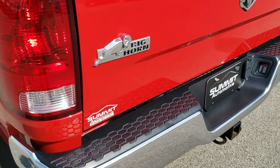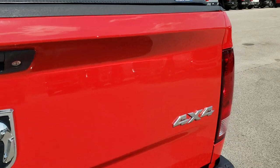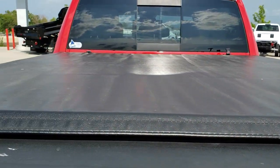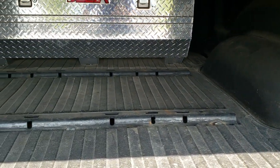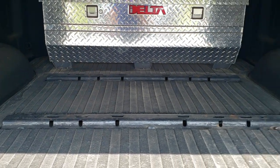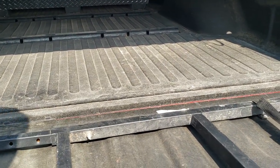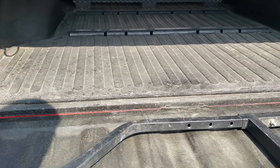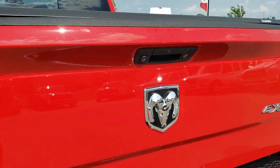Full towing package which includes the receiver hitch, 4-pin and 7-pin wiring. The tailgate is in excellent shape — no dents or dings. It has a LUN soft tonneau cover, a bed mat, spray-in bed liner, and 5th wheel bed rails. Also has a Delta toolbox, and a fold-down ladder so you can get up into the bed easily.